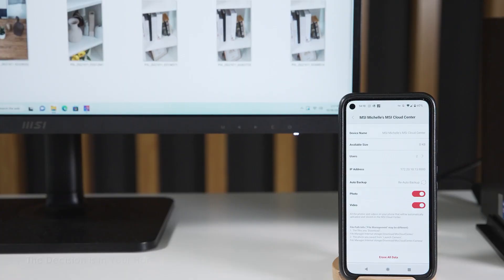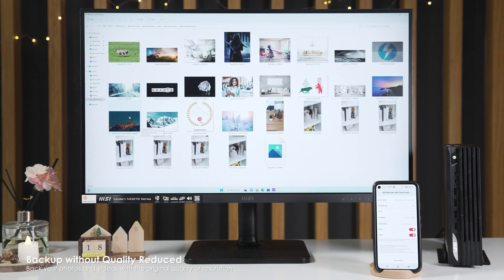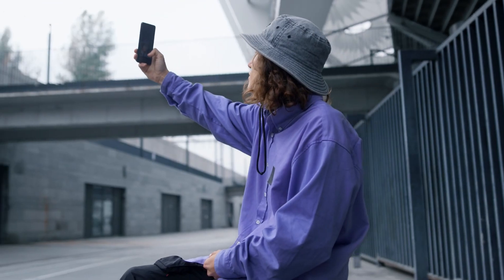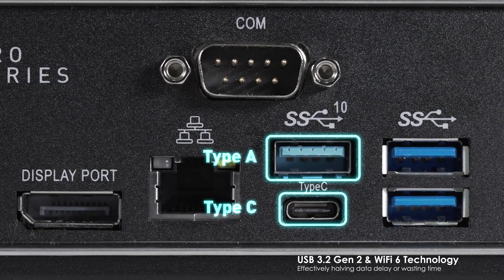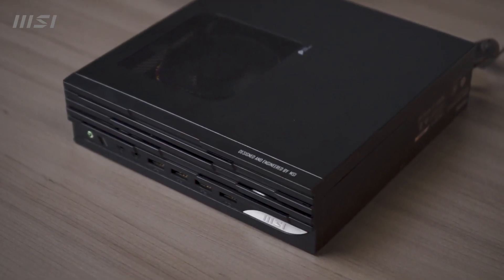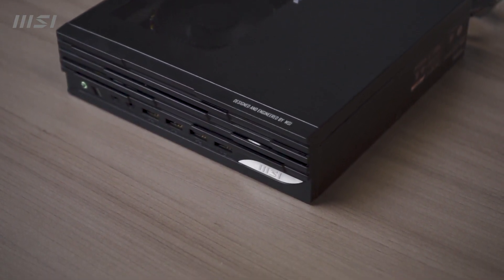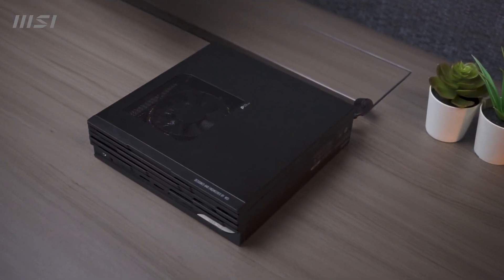The PC has 8GB of DDR4 memory, which is enough for multitasking and running multiple applications. The memory can be upgraded up to 64GB using the two available slots. The PC also has a replaceable 256GB SSD, which offers fast boot times and data access. The MSI Pro DP21 is a great choice for anyone looking for a small, affordable, and powerful desktop PC. It offers a lot of value for its price and can handle most tasks with ease. It also has a lot of connectivity options and can be mounted in various ways to save space and suit different scenarios.